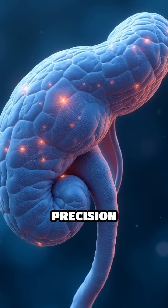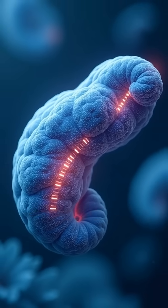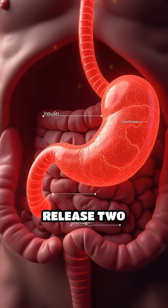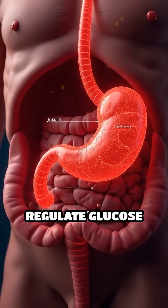Did you know your pancreas acts like a precision engineer, balancing your blood sugar every moment of the day? The pancreas is a small, leaf-shaped organ tucked behind your stomach. Its main job: release two powerful hormones, insulin and glucagon, that regulate glucose levels.